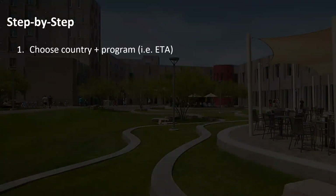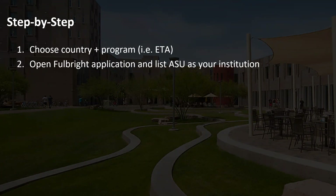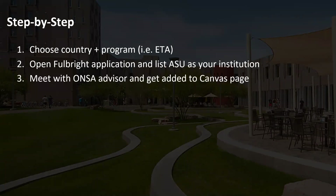The first step you need to do is choose your country — that is the first domino to fall in order to get started. Once you do that, open up a Fulbright application and list ASU as your institution, which lets our office know that you intend to apply through ASU. You can meet with an advisor at any time — sooner is better. You need to get added to the Canvas page, which is full of resources including example essays and webinars, but you cannot get added until you meet with an advisor.